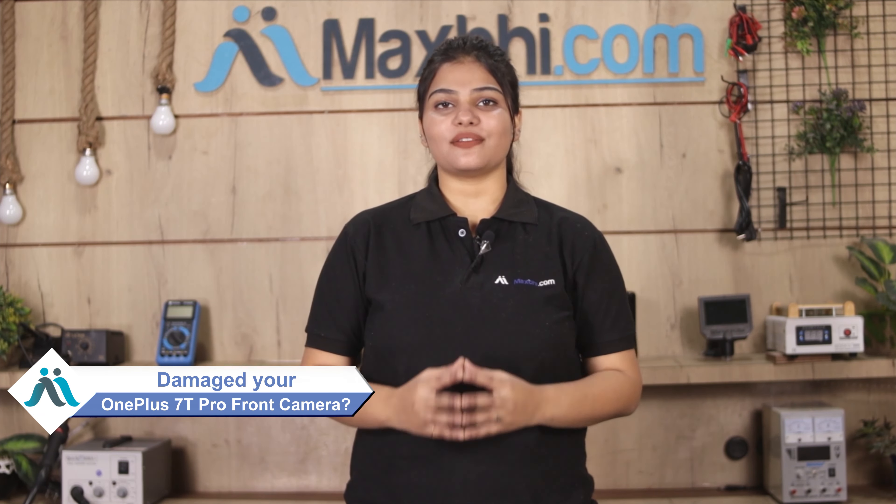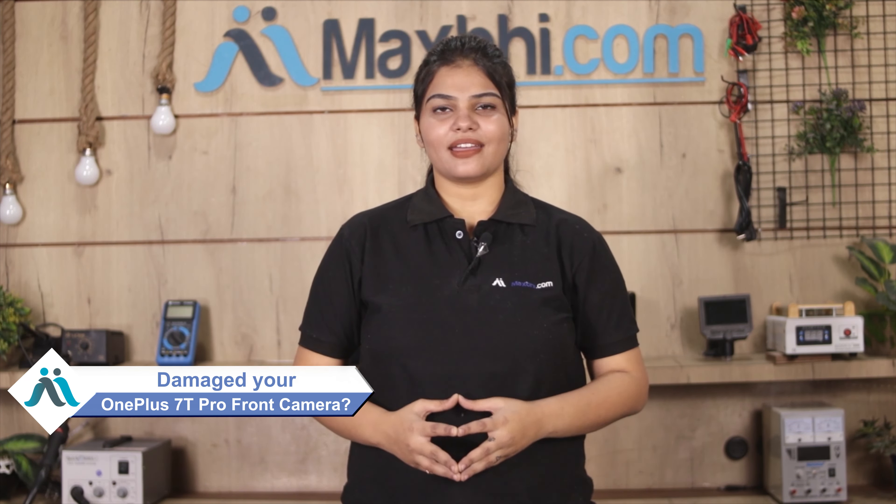Hi friends, this is Lucky from Maxp.com. Did your front camera damage your OnePlus 7T Pro? Worried about the higher repair cost of your smartphone?